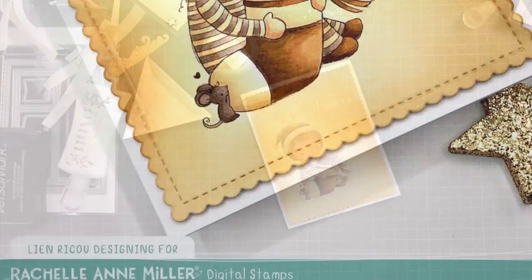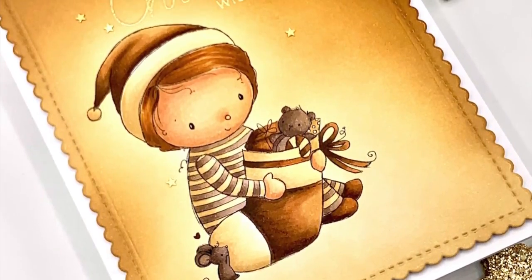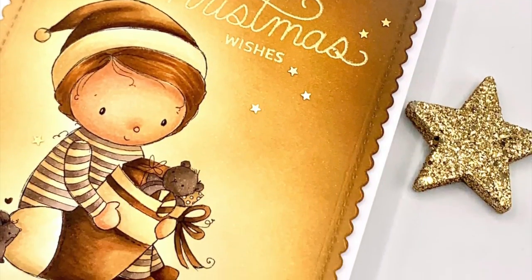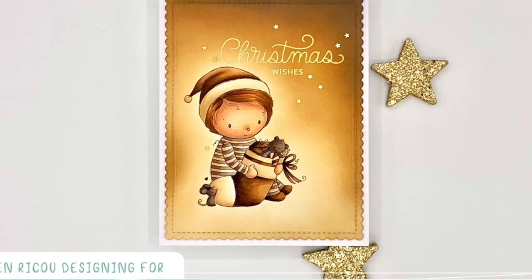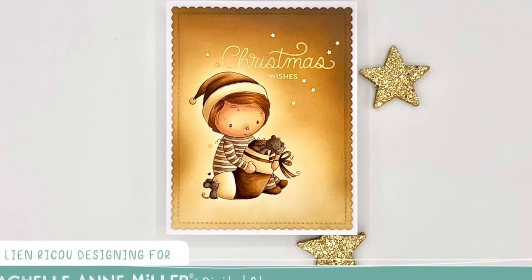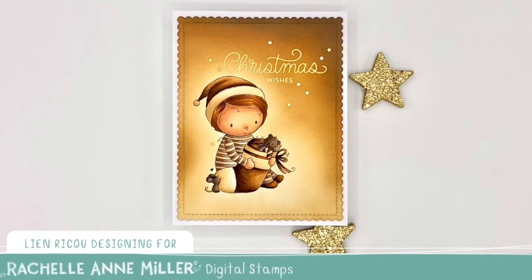So this is my card — a really vintage, all-browns card as a sneak peek for the new release by Rachelle Anna Miller. This one is going to be released along with some incredible others on the 18th of November, so definitely check it out — you will love it all. Thank you so much for stopping by, I truly appreciate it. I wish you an incredible day and I'll be back soon. Bye!